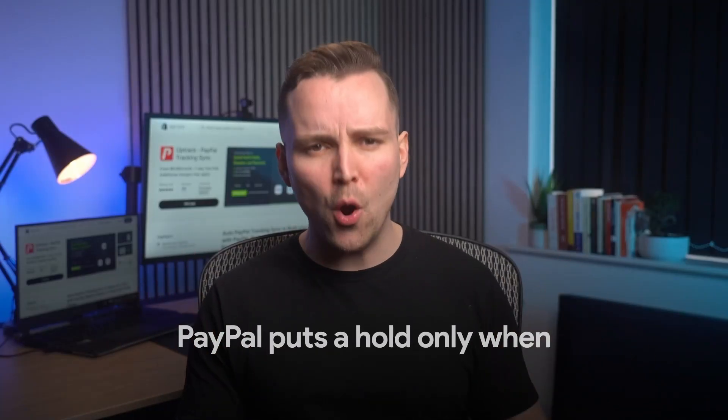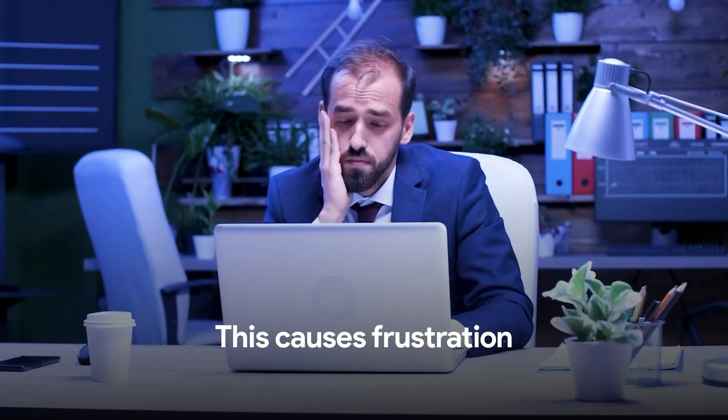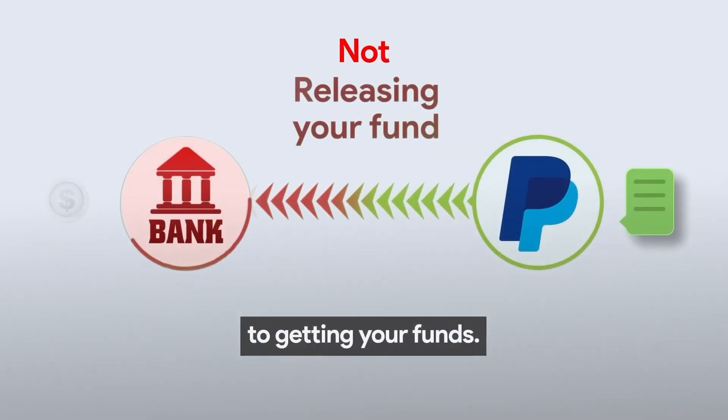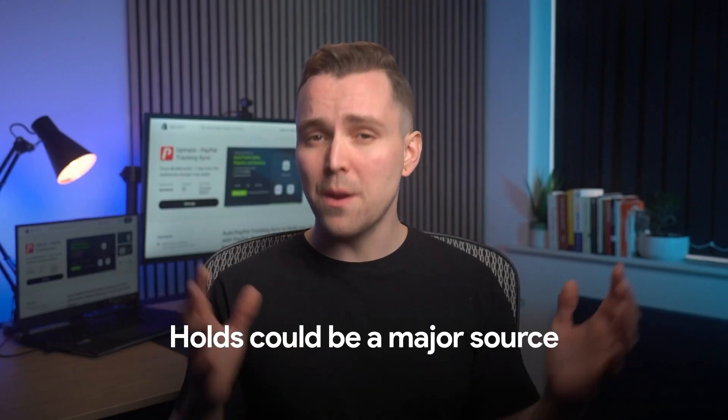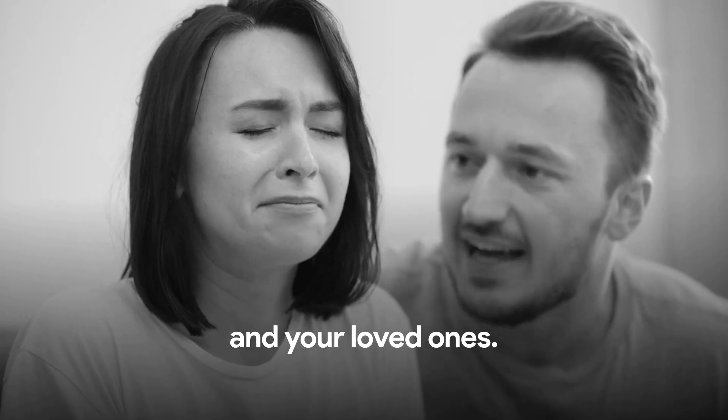PayPal puts a hold only when they don't trust your business — the same was the case with mine. This causes frustration and mood swings. Even when you have done nothing wrong, it shifts your focus from growing your business to getting your funds. Holds can be a major source of stress and hardship, affecting you and your loved ones.